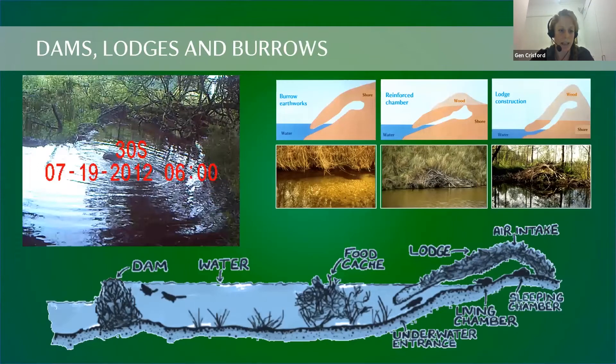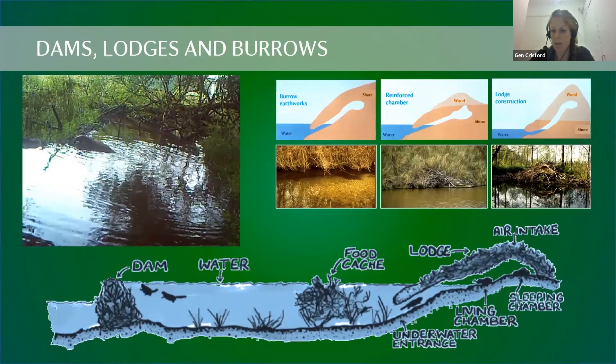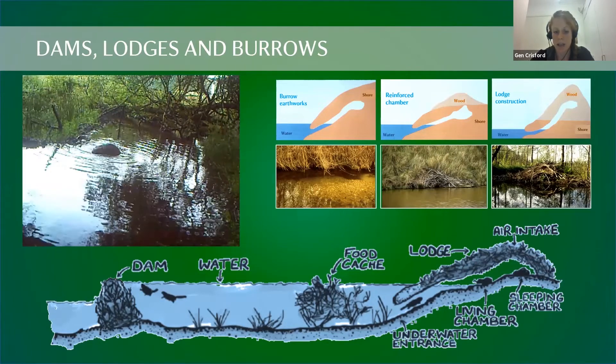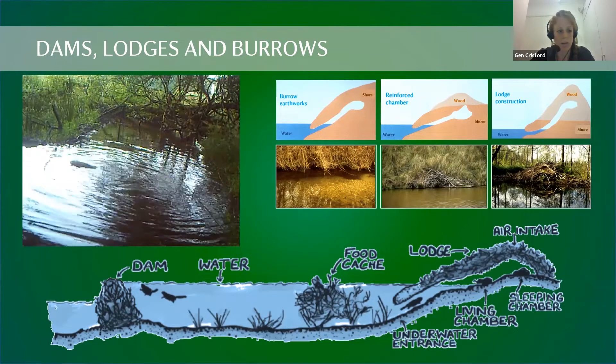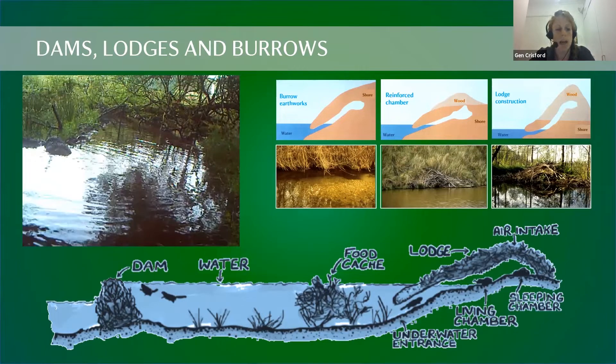Beavers are well known for their damming capabilities, building dams out of sticks, stones, boulders, and mud. The reason they do this is to raise the water level behind the dam. If the water is already deep enough — around 70 centimetres — they won't build a dam at all. They also use dams to spread water closer to a food source and dig channels sideways from the river to access food.